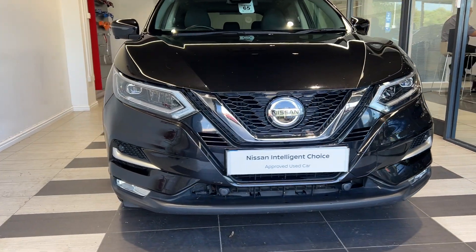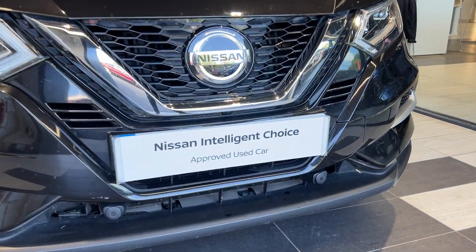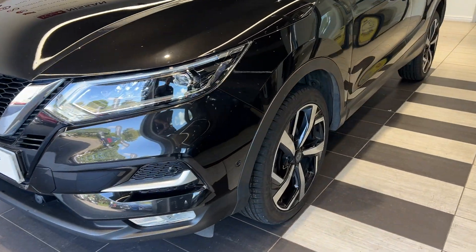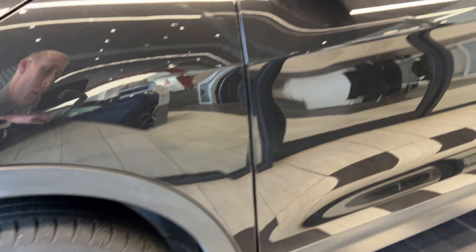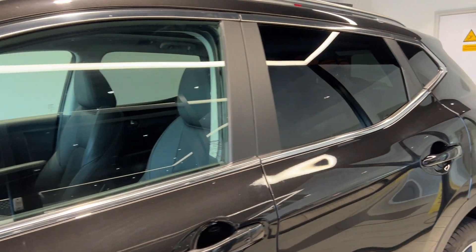Here we are up front. We have front parking sensors as well as a front camera, coming down to the passenger side front wheel. This car comes with 360 degree cameras and rear privacy glass.